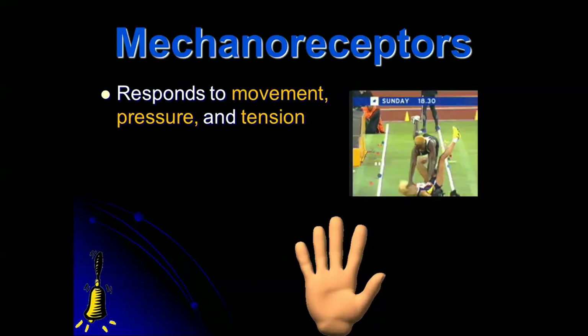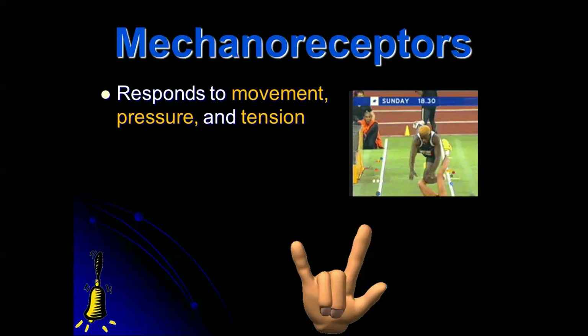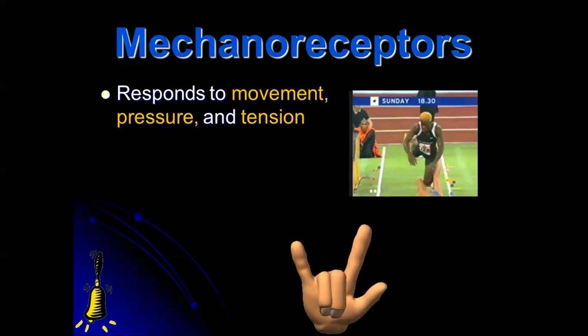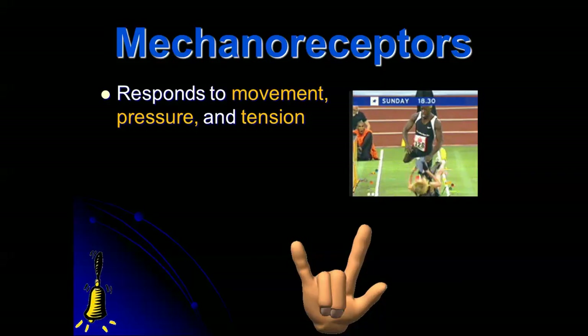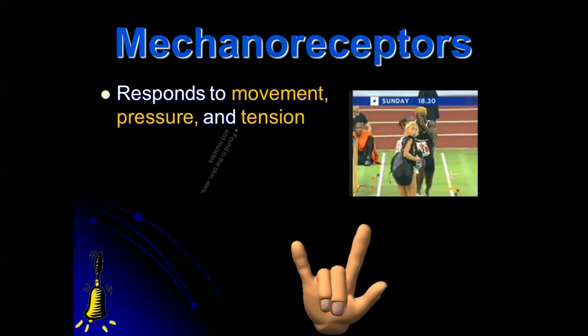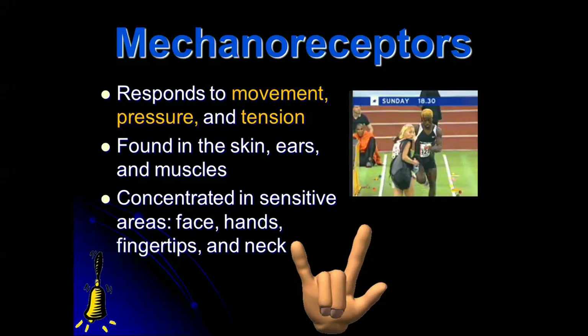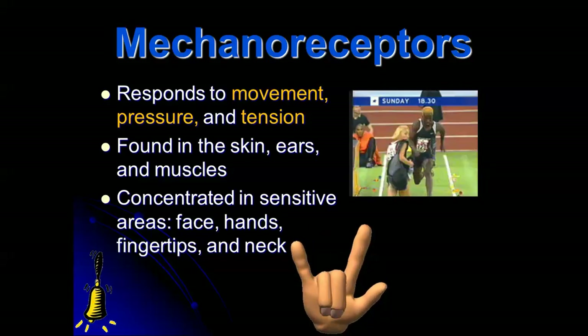Mechanoreceptors are sensitive to pressure. Close your eyes and feel where in your body you're feeling pressure — in your feet, on your butt, on your legs. You can tell if you're standing, sitting, or lying down. Mechanoreceptors are found in the skin, ears, and muscles, and are concentrated in sensitive areas: the face, hands, fingertips, and neck.